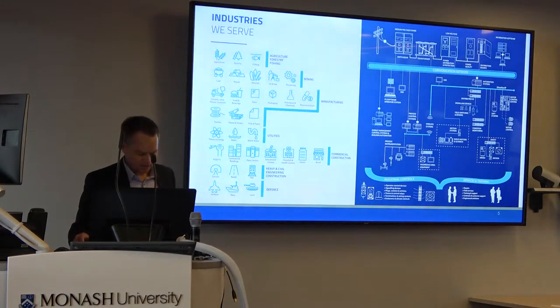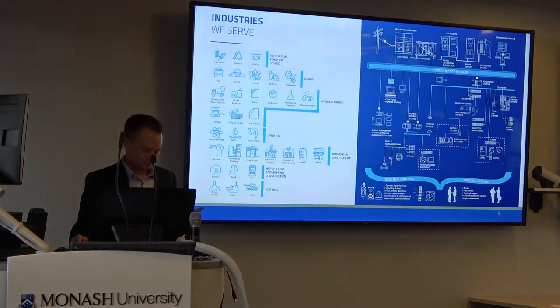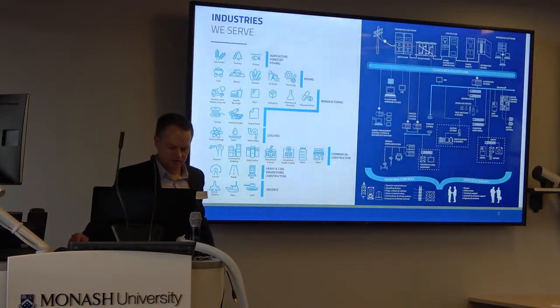We operate in most private and public industrial sectors using electricity for powering, control and automation. These include primary produce, mining, manufacturing, utilities, construction, and defence.